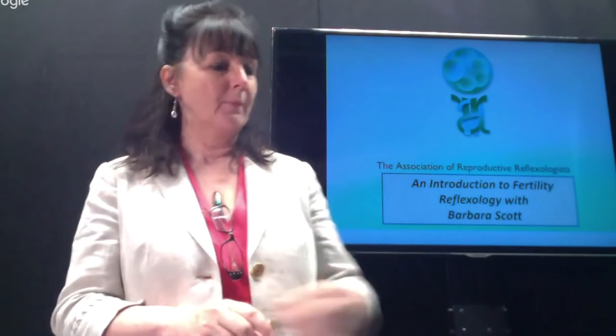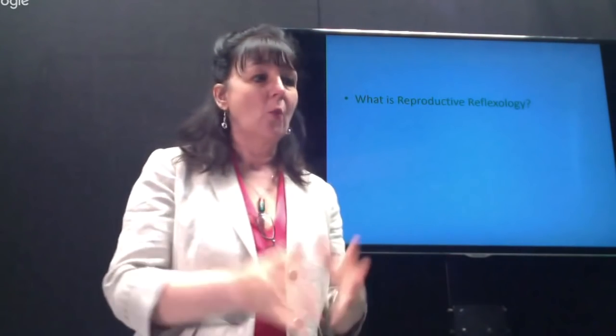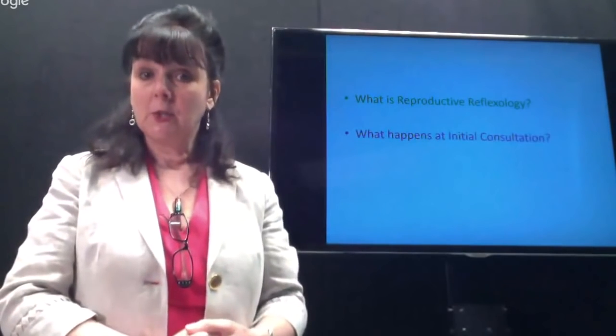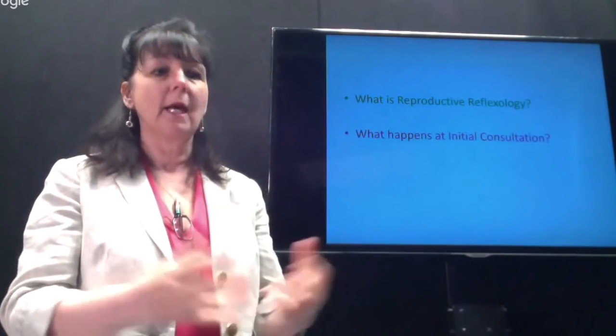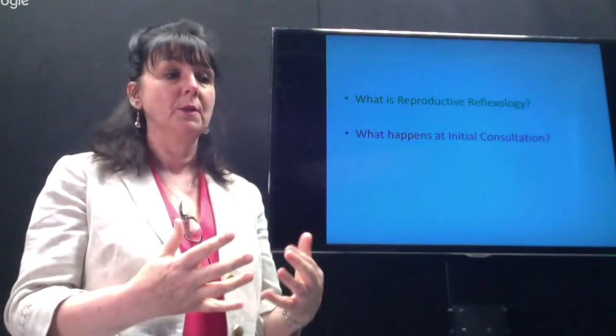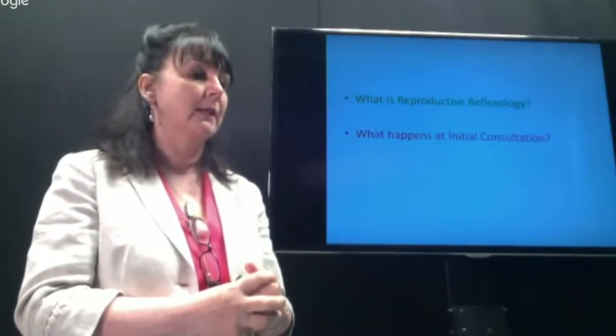We're going to cover three things this afternoon: what is reproductive reflexology, which is slightly different from standard reflexology; what happens at an initial consultation — because we use a specific initial consultation process with our clients, which helps us bring men in and find out exactly what the issues are; and then we have a means of dealing with those issues, which is key to how we work as reproductive reflexologists.